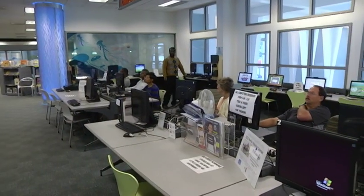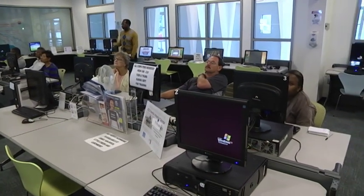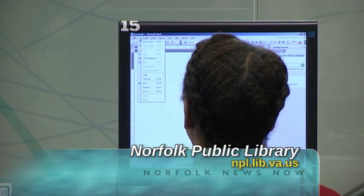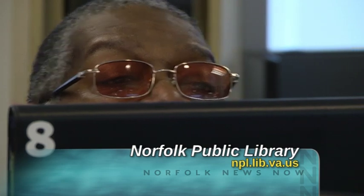Registration is required for all classes and is on a first come first serve basis. To register, call the library or location offering the class you wish to take. For more information, just go to the Norfolk Public Library's website at npl.lib.va.us or give them a call.